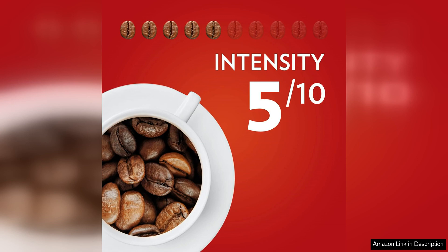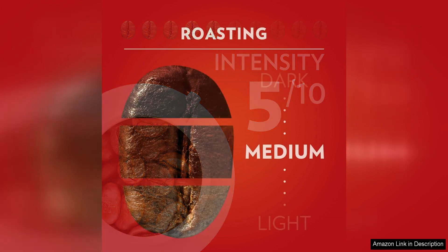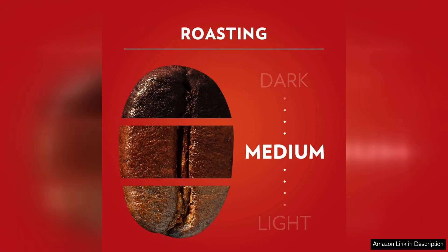The aroma of Lavazza Coelita Rossa is simply irresistible. As soon as you open the bag you are greeted with a fragrant and inviting scent that will awaken your senses. The freshness of the coffee grounds is evident, promising a delicious and high quality brew.